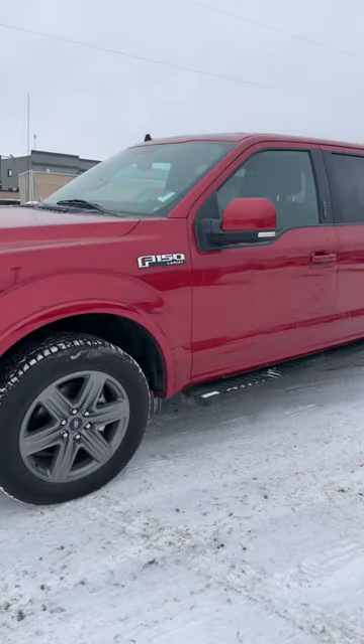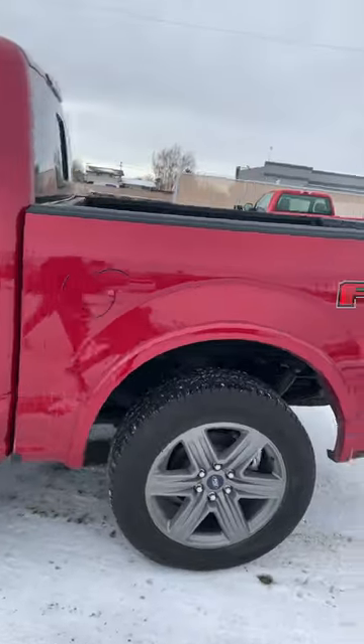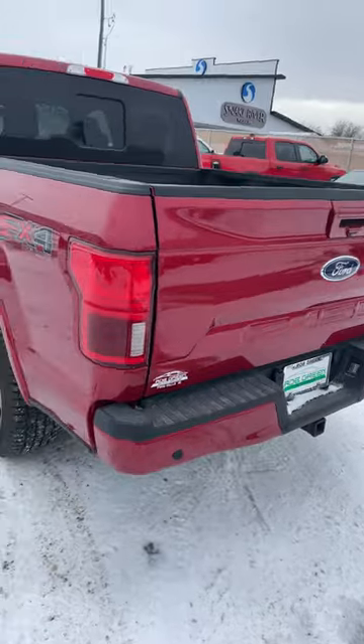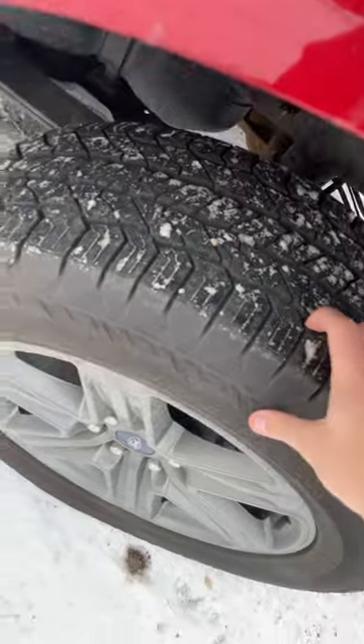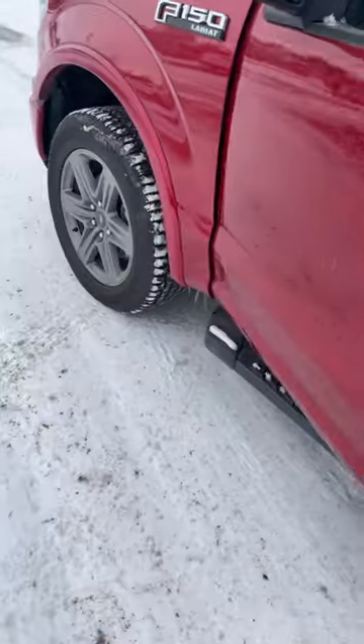Hey Travis, this right here is that 2020 F-150 Lariat that you were inquiring about. My name is Corbin over here at Rob Green Nissan Hyundai. By the way, this is an amazing vehicle — less than 10,000 miles. You still got really great tire life on those, in really great condition.